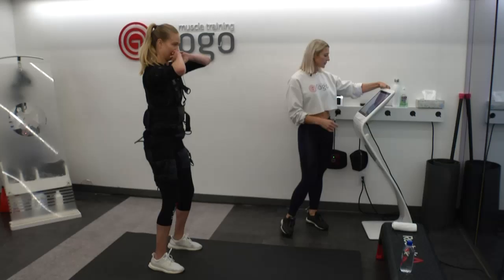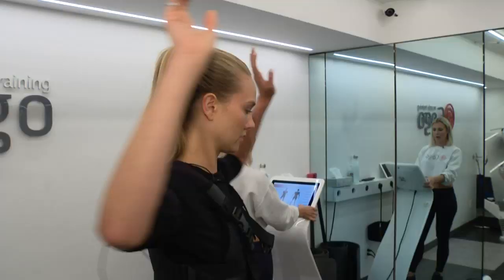In traditional workouts, you typically engage about 40% of your muscle fiber. Here, you're engaging 80%, so you get a much deeper, much more complete muscle contraction.